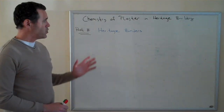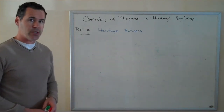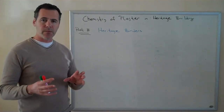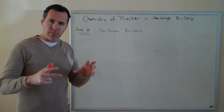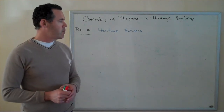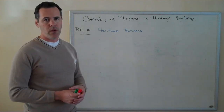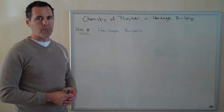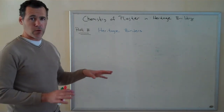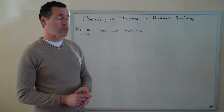We continue our discussion of the chemistry of plaster and heritage building in part two with the discussion of binders. Binders are fine mineral particles that, as the name suggests, provide strength — they bind other materials like aggregates and fibers. Binders have the most influence on how a plaster will perform, what its strength will be, what its permeability will be. For that reason, most plasters are named after their binders. For example, a clay plaster or a natural hydraulic lime plaster are examples of that.